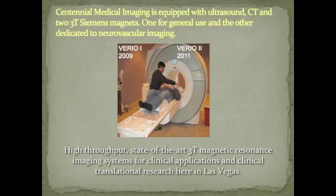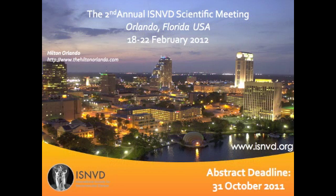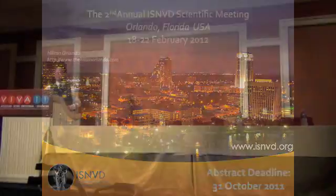One site here in Las Vegas that's running the full imaging protocol for CCSVI is Centennial Medical Imaging. It's equipped with CT and two 3T Siemens scanners — it's quite wonderful. They're located at the corner of Buffalo and Cheyenne. And as a final note, there's a second annual ISNVD scientific meeting coming up in February 2012 at the Hilton Orlando. The website is www.isnvd.org. This is co-founded by Dr. Hagee as well as Dr. John Nelson, who is at Centennial Medical Imaging. Thank you very much.